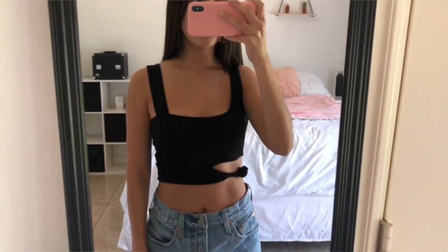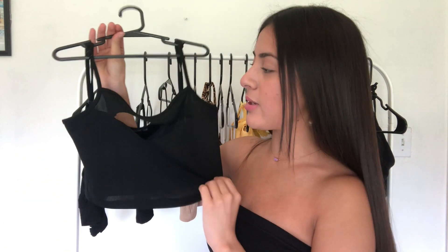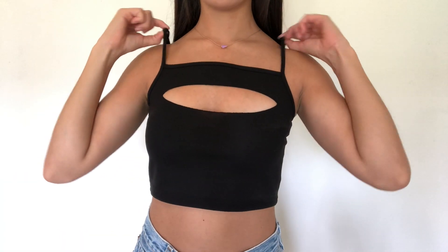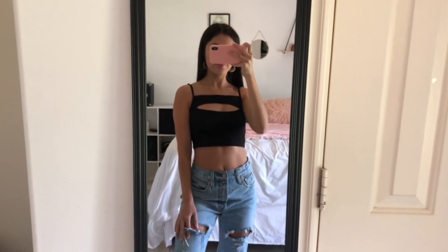But other than that, I think the look of the top, the style, is really cute. And if it actually fit me, I would be wearing this a lot. The next top I have is just this little cami. It's just really basic, cropped. The straps do adjust, and it has a little cutout in the front. Cutouts are really in this summer, so it just adds a little something to make it look a little bit less basic. The material is not very stretchy, though, but the straps do adjust.